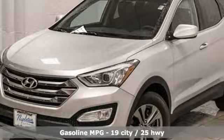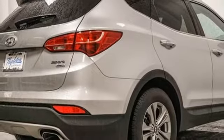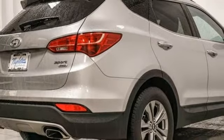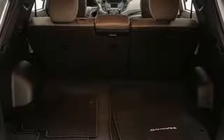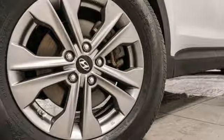Automatic transmission, front heated bucket seats, external memory control, manual tilting steering column, power heated mirrors, voice activation, aluminum wheels, wireless phone connectivity, and inline four-cylinder engine. Hyundai's attention to detail means a better driving experience for you.